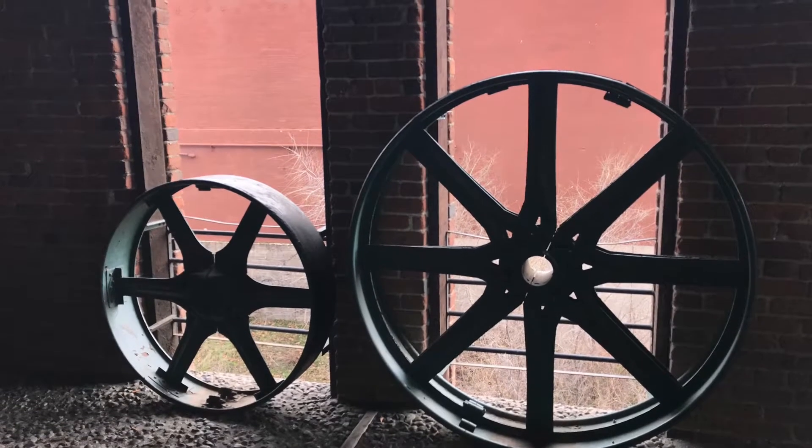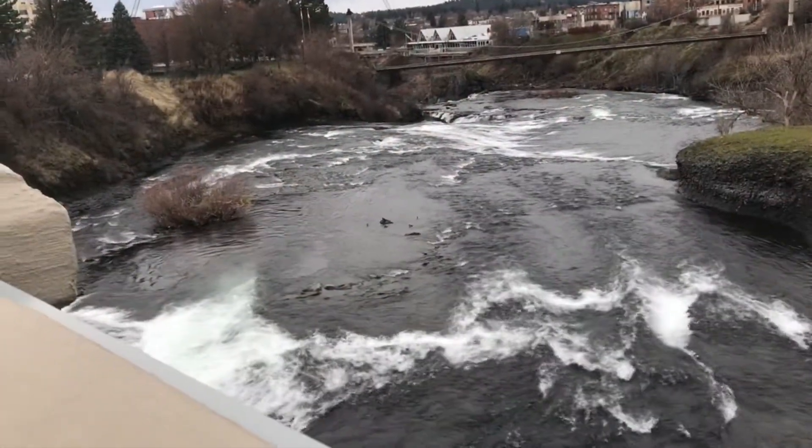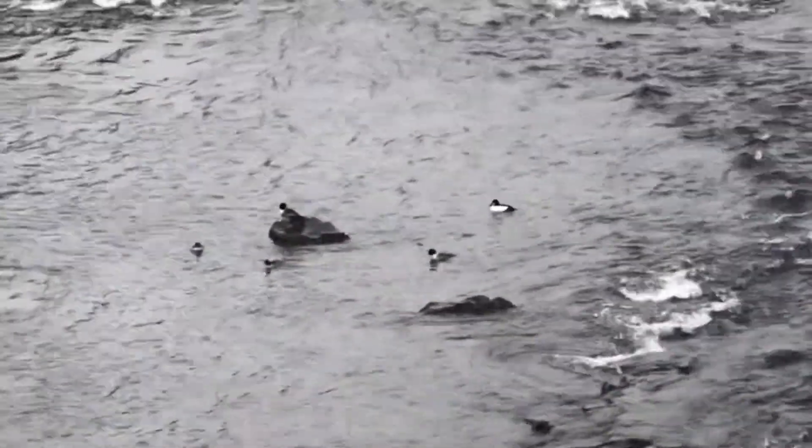I'm going to take you on a trip through Riverfront Park in downtown Spokane, starting with me and my love of wheels. Here we are at the flour mill. This is the Spokane River, and some books.